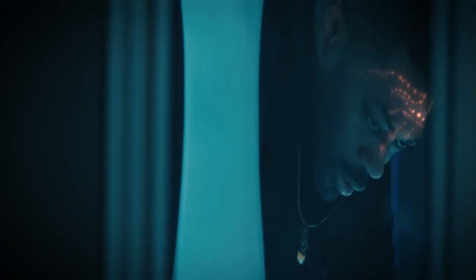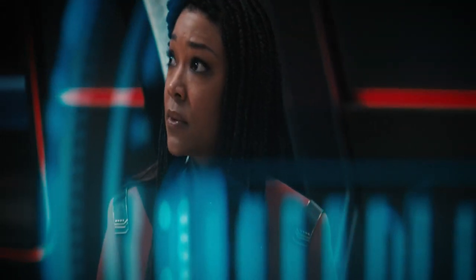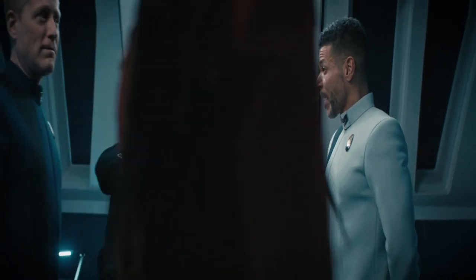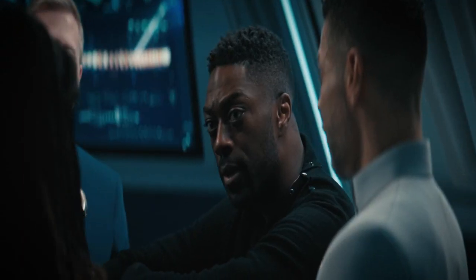Book has been hit by an energy surge of some kind. Captain, we can't jump. Captain, we need you in sickbay — it's urgent. We've isolated the energy particles that passed through Book during the jump. These are the particles we've been looking for, and they're only found in one place: the galactic barrier. So if the DMA brought these along for the ride, then it must have come from outside our galaxy.